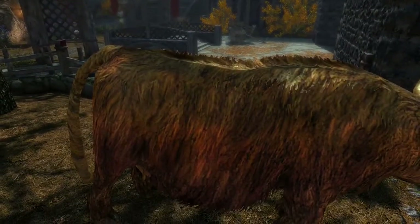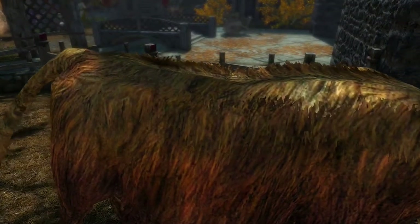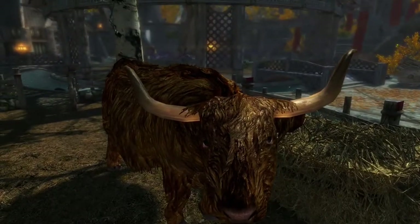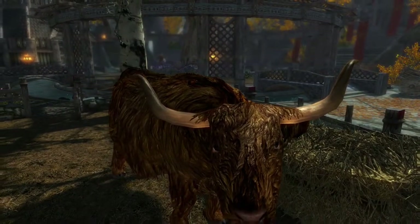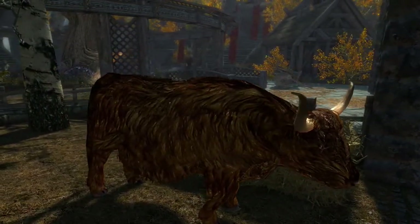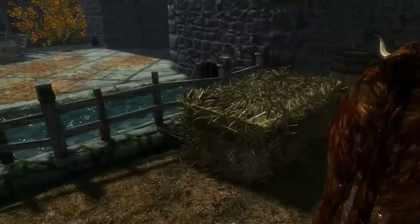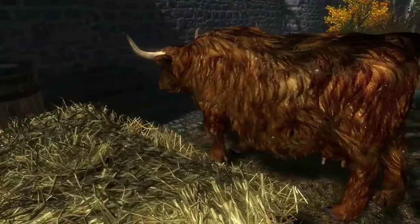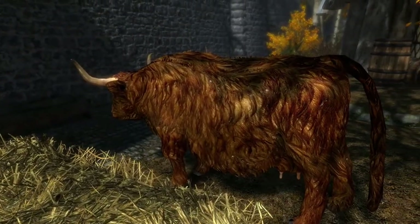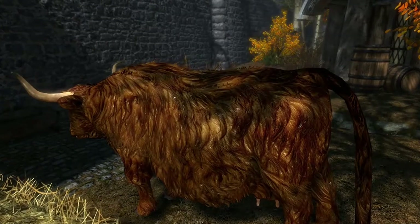On Xbox One, the cows will not look out of place if using other graphical enhancements like the Skyland all-in-one, featured in the background of this video. Good textures abound everywhere, but honestly I wasn't aware of just how bad the cows looked until I downloaded this mod and then disabled it in the process of making this video.